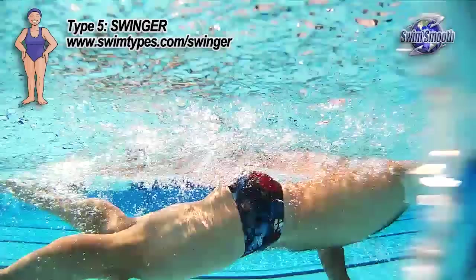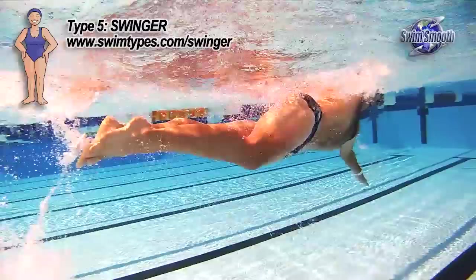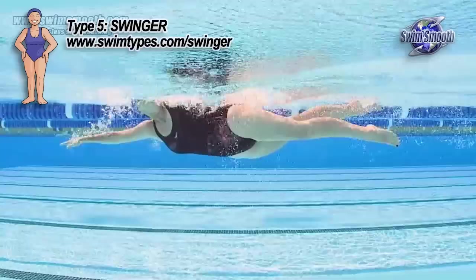Seven times world marathon swimming champion Shelley Taylor Smith — when you ask her what she thinks about with her stroke, she struggles to find a reply. She just says she'll get into her rhythm and get into her zone. Consequently she's able to swim for 12 to 15 hours at a time and produce some incredibly brilliant performances.